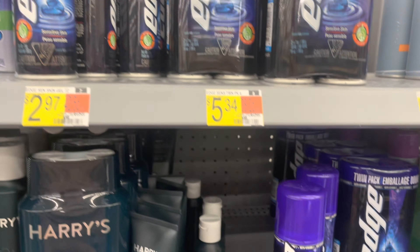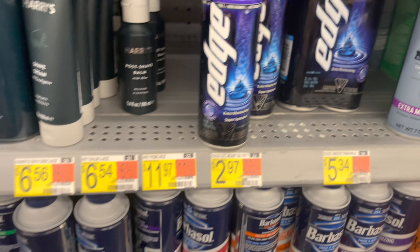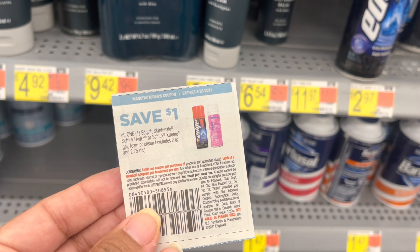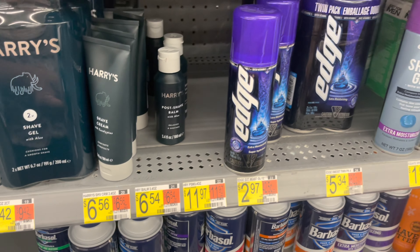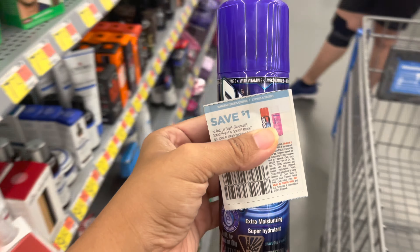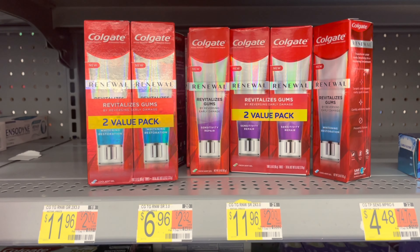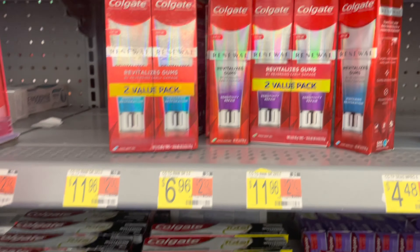Next is the Edge shave gel — choose sensitive skin or extra moisturizing, priced at $2.97. I have a $1 off coupon from the June 6 inserts, leaving me $1.97 in store. Ibotta gives back $1, making the final cost just $0.97.